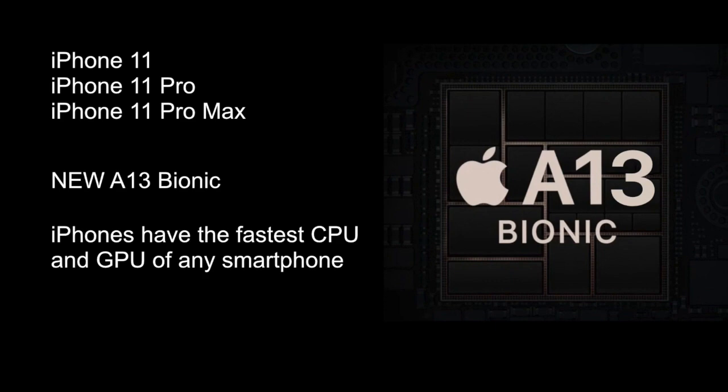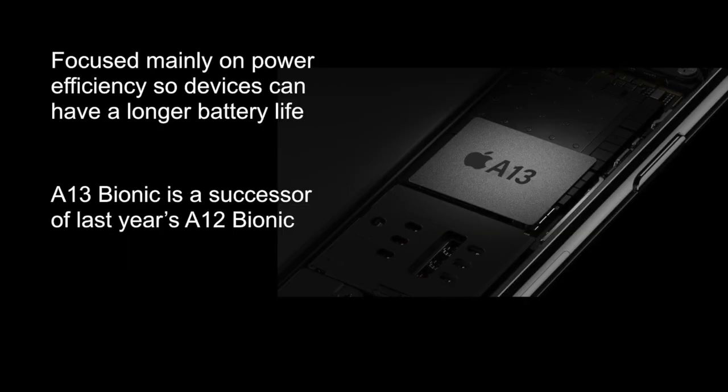In the new A13 Bionic, Apple has focused mainly on power efficiency so devices can have longer battery life. The A13 Bionic is a successor to last year's A12 Bionic.